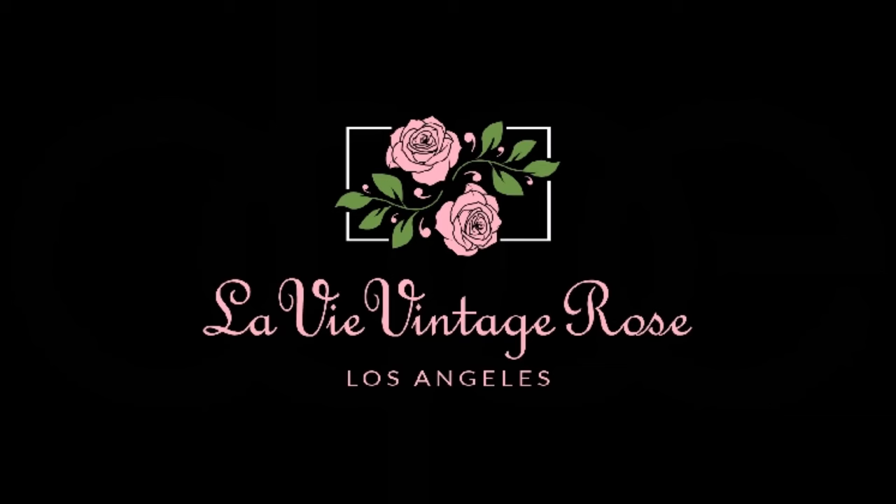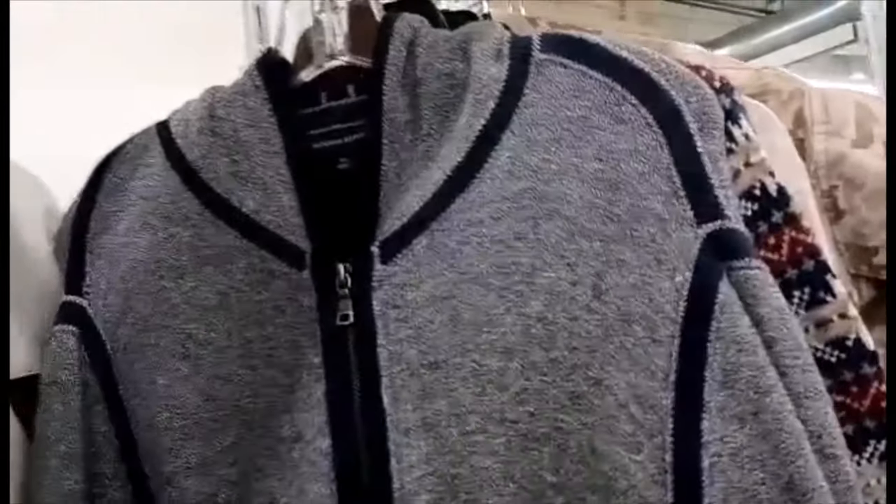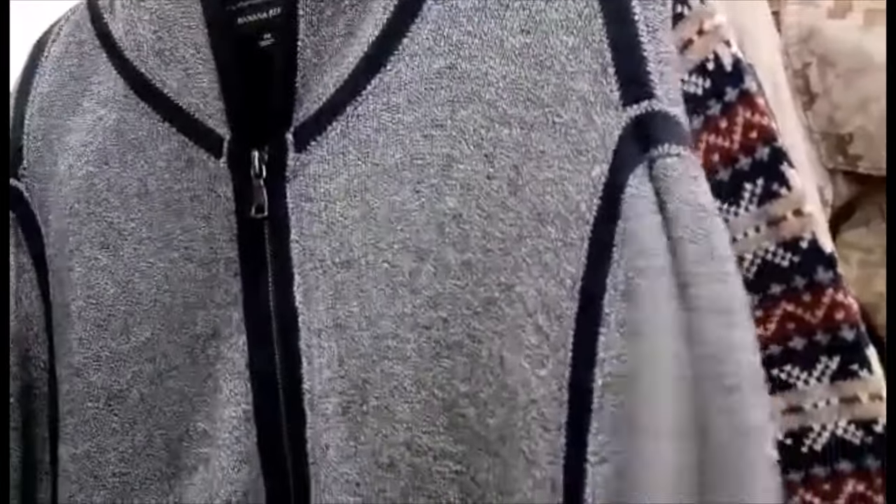I live very close to thrift stores in Los Angeles. I'm really glad that I don't have to drive far and have gas prices eat into my profits. I find it very convenient to live in this area.